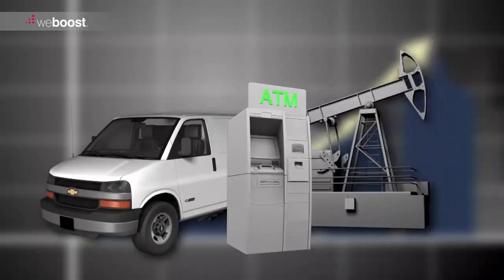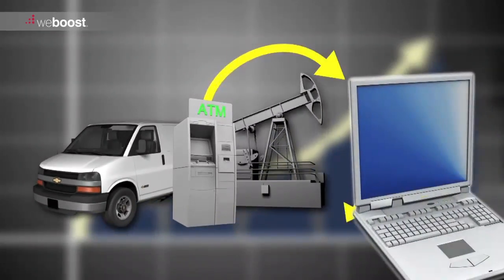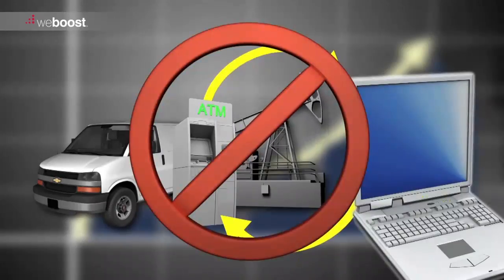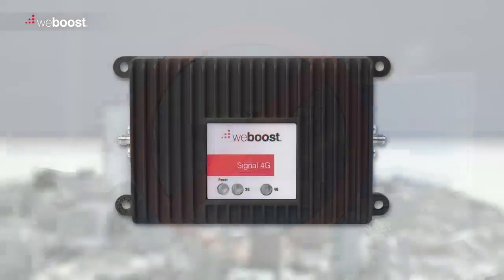In summary, M2M devices can be virtually any application where a machine communicates via cellular signal with another machine or computer. Without reliable connectivity, these data devices can be rendered unusable. But whatever your M2M application, WeBoost has a solution for you.